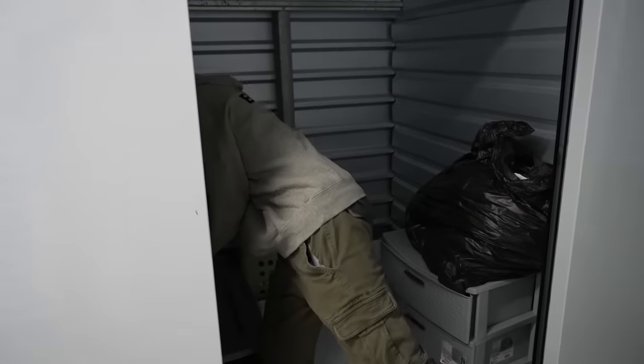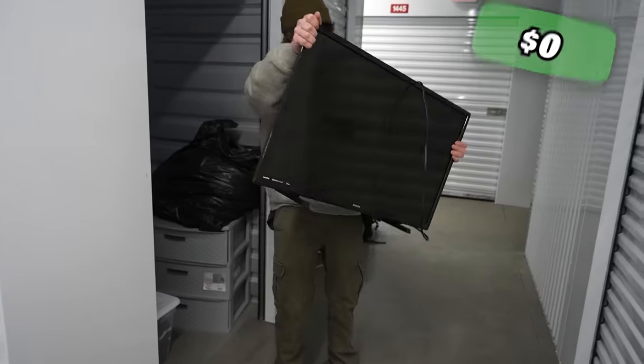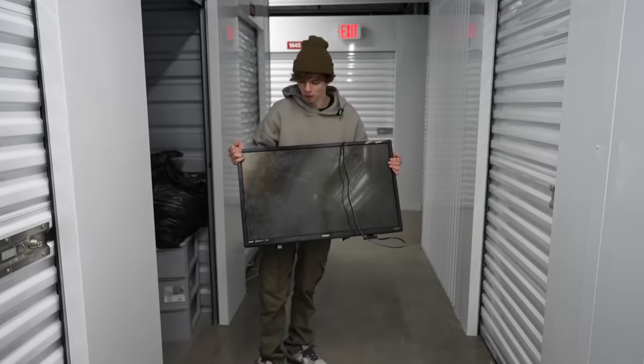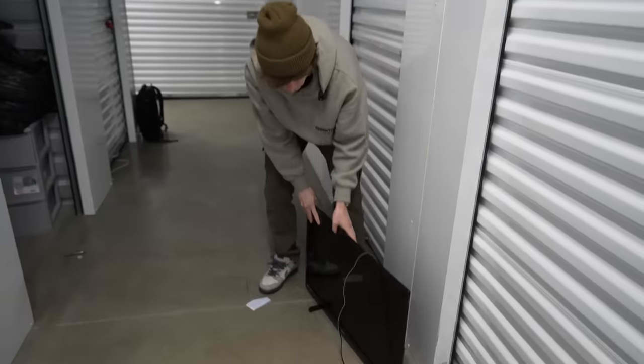Also in here we did have this TV — a Roku TV, Phillips. Nice little TV. I'm going to say we got maybe 80 bucks on a solid day. Let's say Facebook Marketplace, maybe 50. 50 bucks on Facebook Marketplace — everyone loves TVs, right?